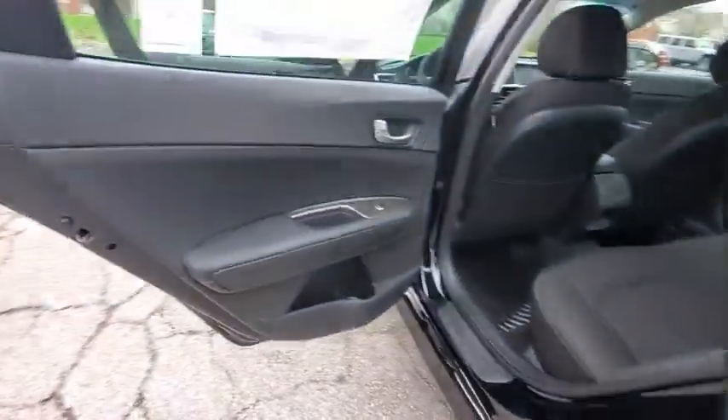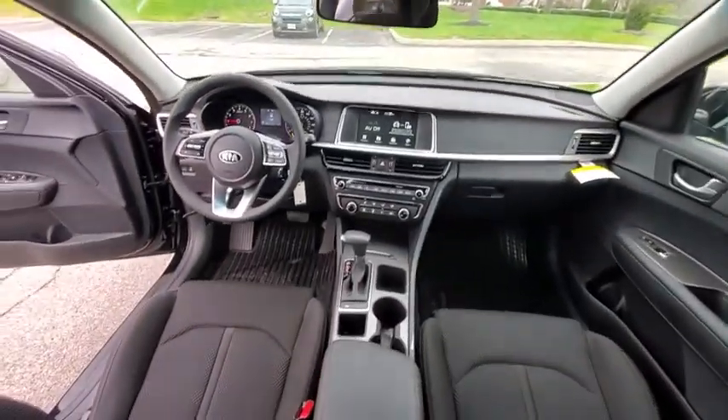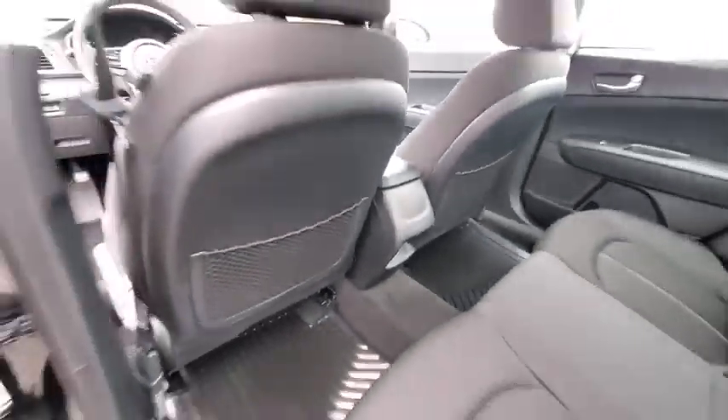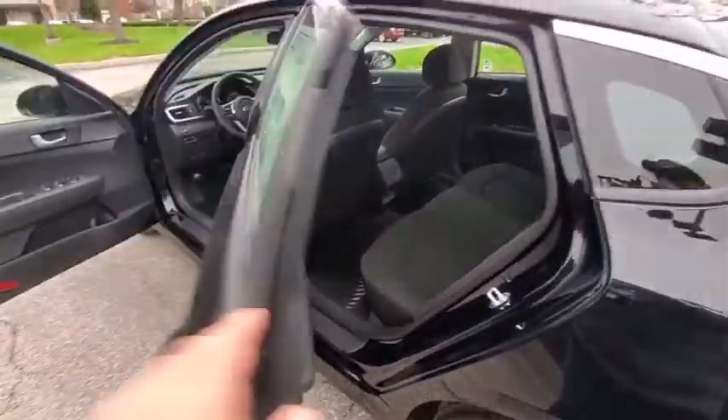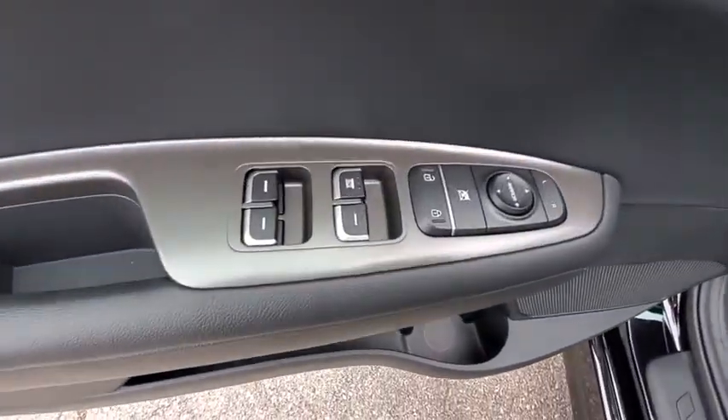Its smooth-flowing lines speak of grace and style and offer a strong hint of European luxury. Here are some of this vehicle's great options: traction control, dual airbags, power steering, four-wheel disc brakes, trip computer, security system, electronic stability control.